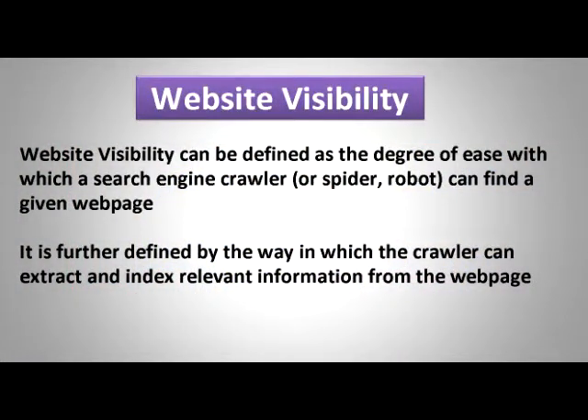Website visibility can be defined as the way in which search engine crawlers will find your website, and secondly, once they've found it, how they index it — in other words, how they take the relevant content from the website and store it in their own index.